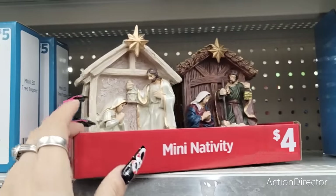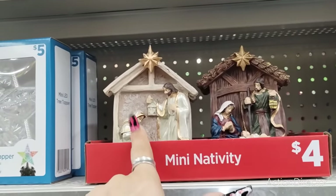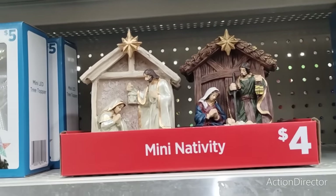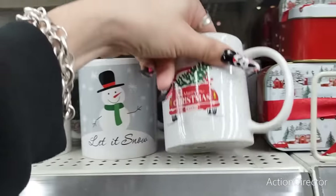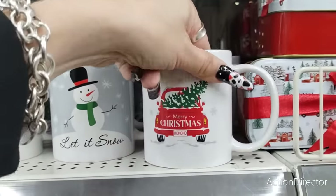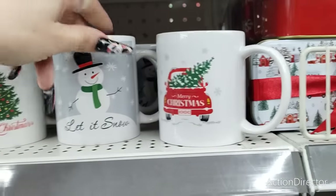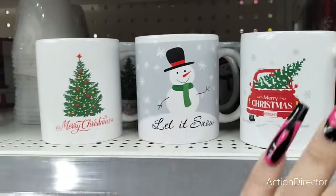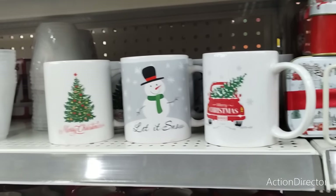These mini nativity scenes are $4 each. You have your choice of the gold and a pearlescent white, and then the more rustic look. They also have more really nice mugs — I think these are $1. Merry Christmas with the red truck, and the cute silver snowflakes. It is double-sided, which makes a big difference. Let It Snow and Merry Christmas — this is a takeoff of Spode for $1. Totally worth it — cheaper than Dollar Tree.